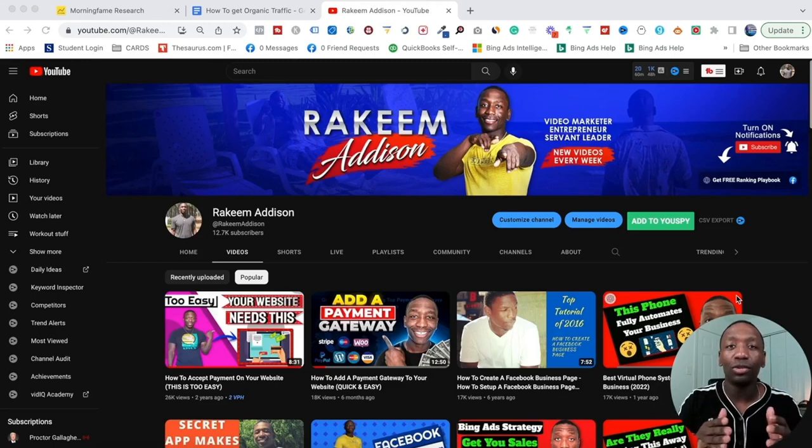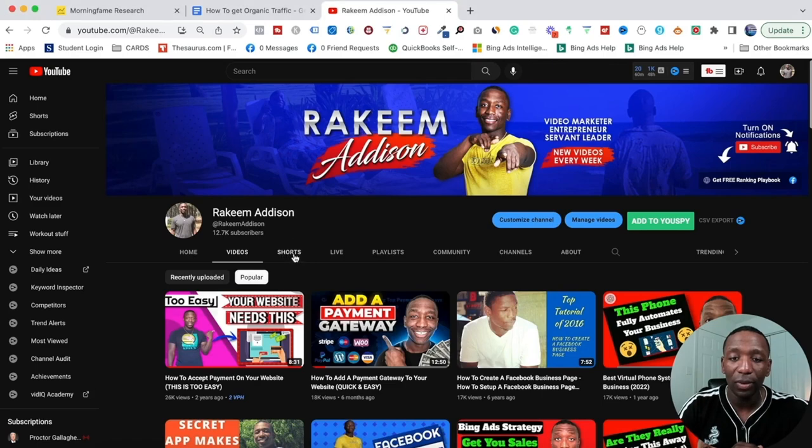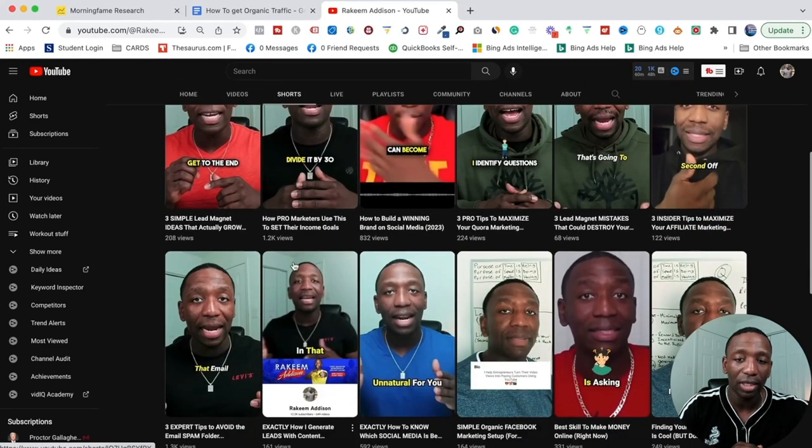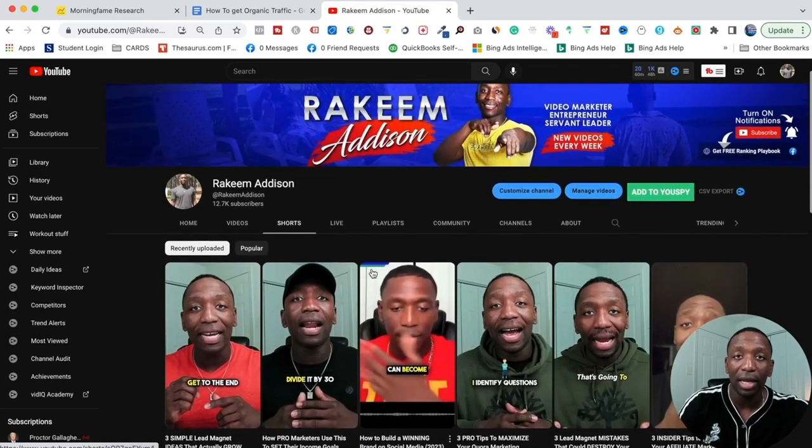The next traffic source is YouTube, and this is actually my favorite. The reason is you can leverage two big platforms at once: Google owns YouTube, so when you rank a YouTube video, it can rank on YouTube and also on Google — very powerful. You've also got short-form videos with YouTube Shorts. Looking at my Shorts: 200 views, 1,000 views, 800 views. It's all about getting traffic over to the channel and having viewers see your other content.